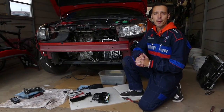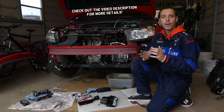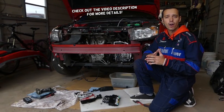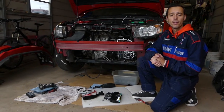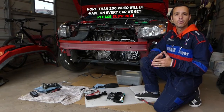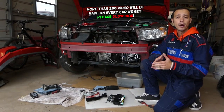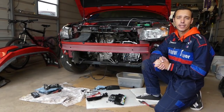Hey guys, welcome back to Auto Repair Guys. Thank you for watching and subscribing. Now, if you have any of the following models — Chevy Malibu, Cruze, Aveo, Sonic, Trucks, Equinox, GMC, and Buick — with a four-cylinder or even some with a six-cylinder engine, stay with us.